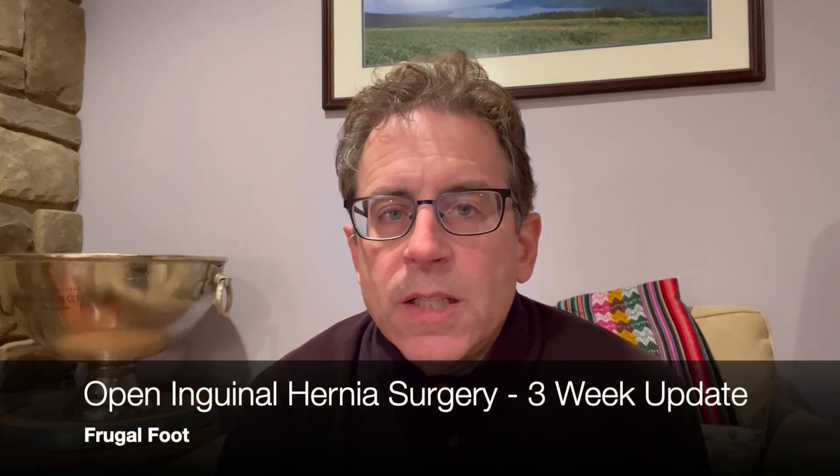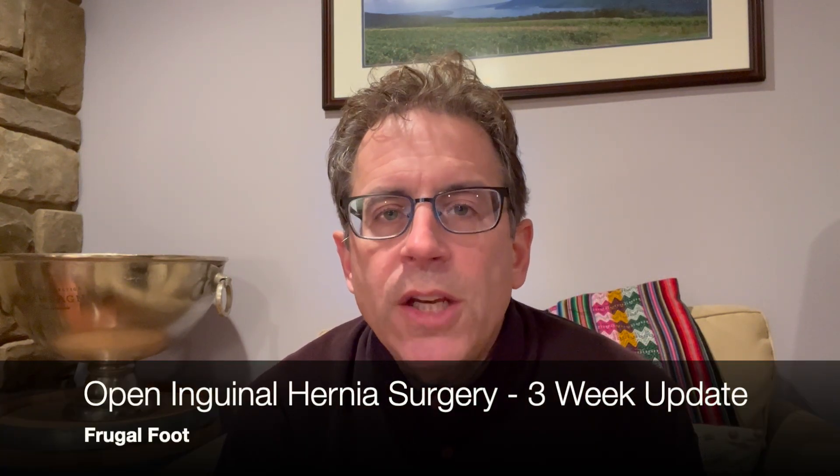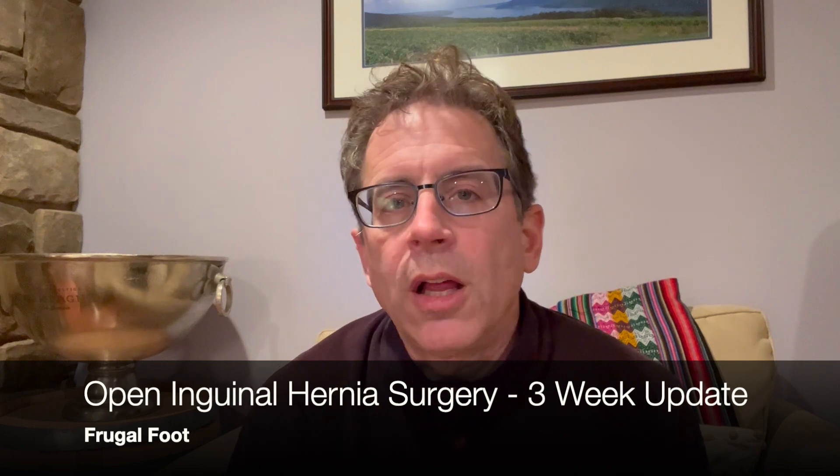Hello, everyone. My name is Dr. Dave. I'm a licensed podiatrist. I'd like to thank you for watching my video on my Frugal Foot YouTube channel. I thought I'd make a three-week post-op video just to give you an update on how things are going after my inguinal hernia surgery.